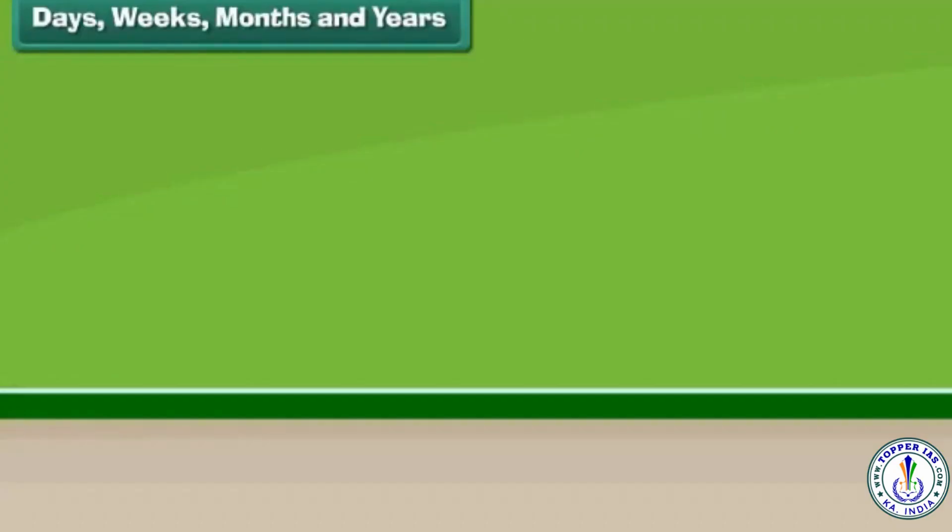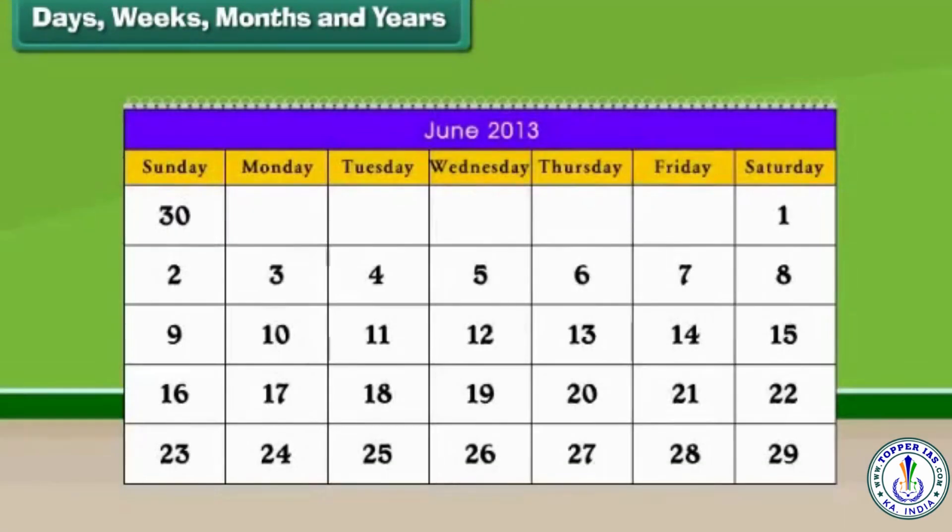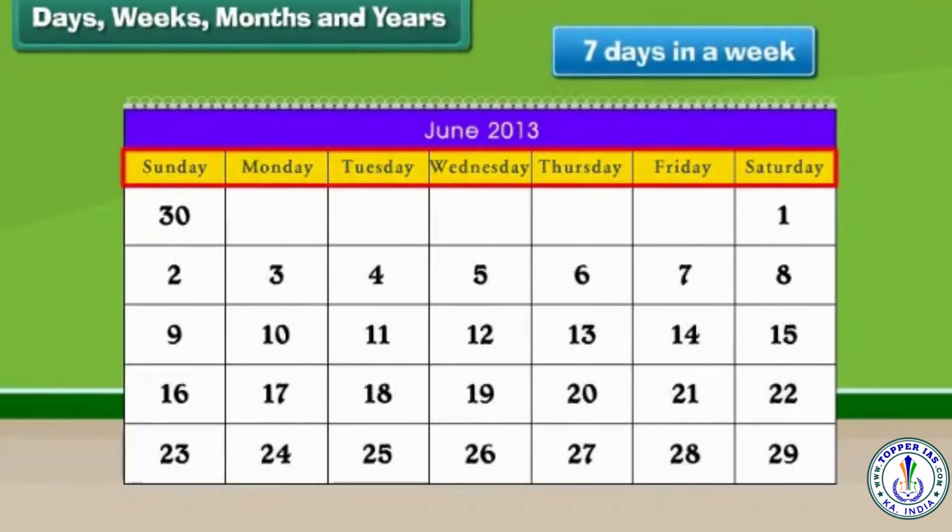Days, weeks, months and years. Time can also be measured in days, weeks, months and years. There are 7 days in a week.